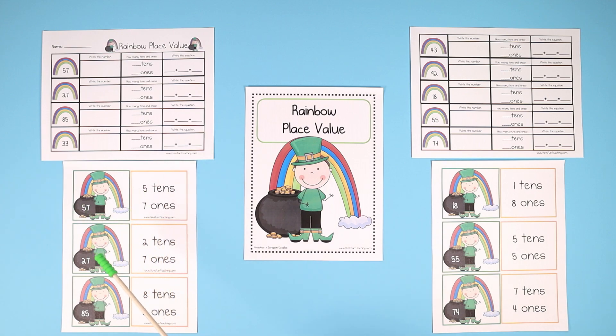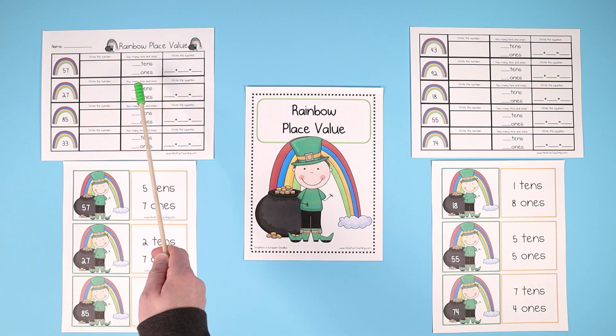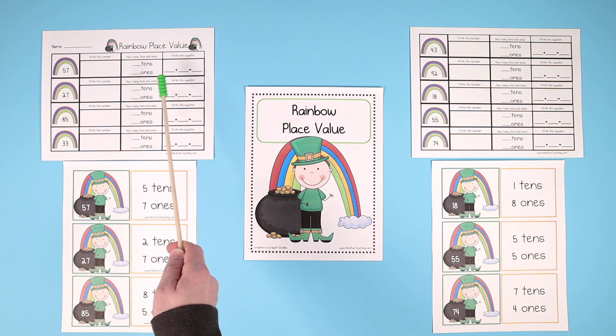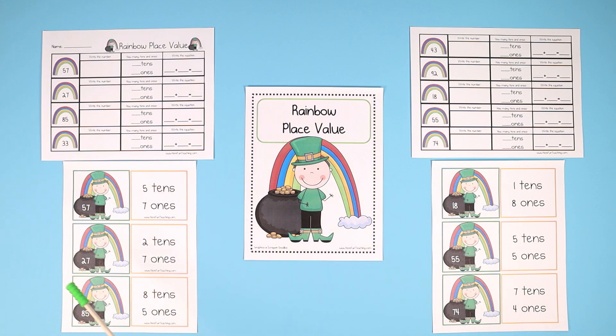When you get this activity and print it out, be sure to cut them out and laminate them for use over and over. When the students match them together, they can use the rainbow place value worksheets included to write the number, write how many tens, how many ones — and for this one, for example, 5 tens and 7 ones, they would write 50 plus 7 equals 57 to find the answer.